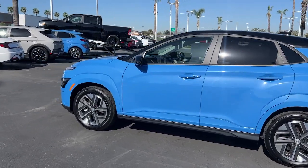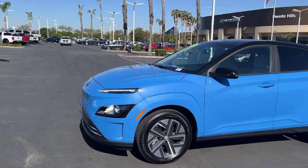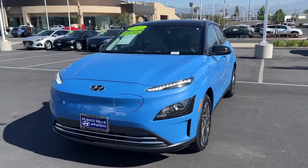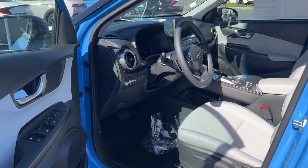Keyless entry, satellite radio, heated mirrors, aluminum wheels, rear spoiler, traction control, pass-through rear seat, intermittent wipers, tire pressure monitoring system, passenger vanity mirror.